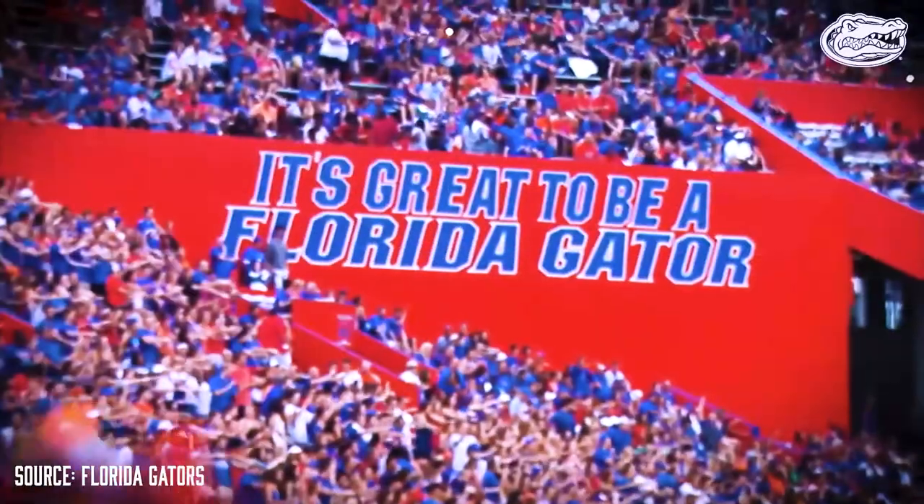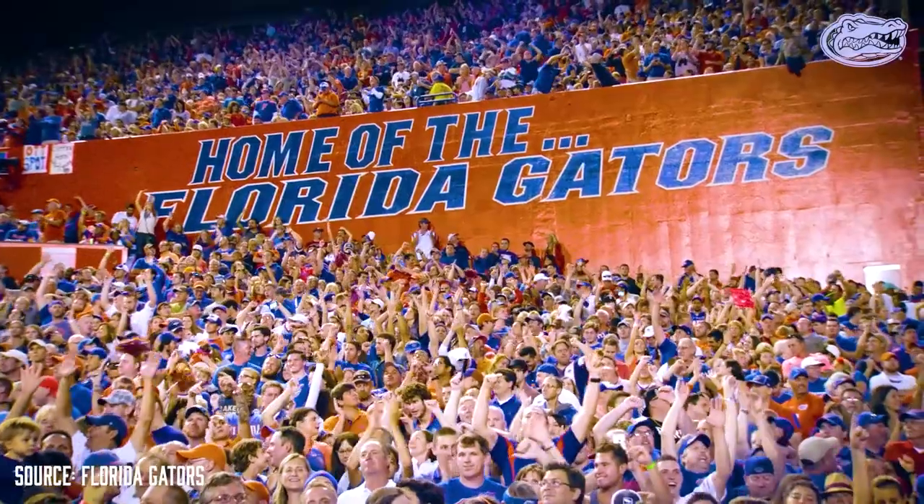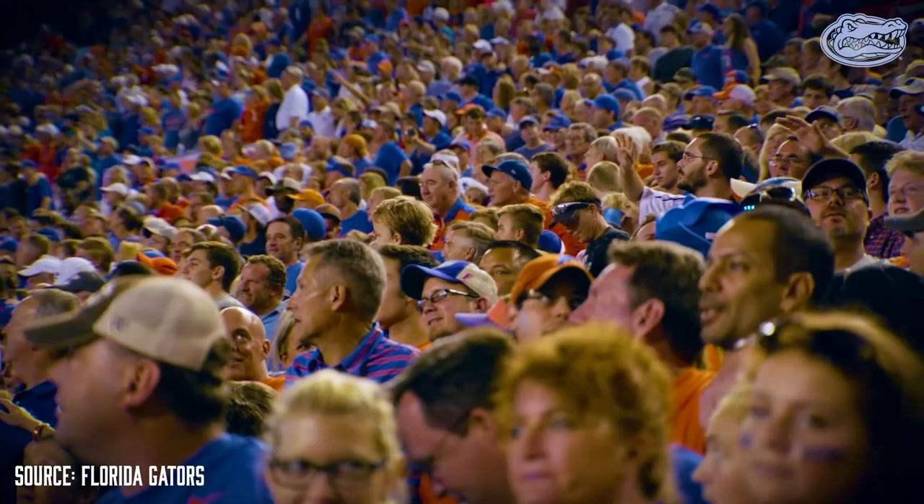On Saturdays in the fall, this place is normally filled with tens of thousands of screaming fans, but what about the other 300 some odd days?